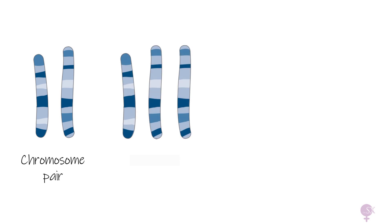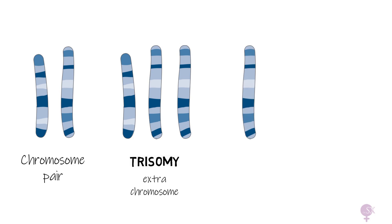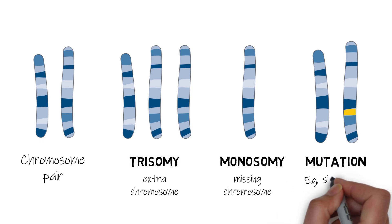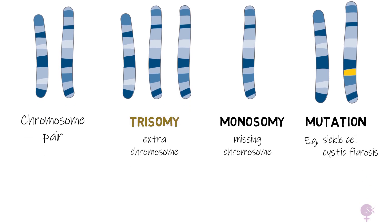First up, here we have an image of a normal pair of chromosomes. Here we've got an extra chromosome, which is called a trisomy. Next we have a missing chromosome, called a monosomy. And here, as we can see in yellow, there is a change in a gene on the chromosome, referred to as a mutation. Examples of such conditions include sickle cell disease, cystic fibrosis, etc. The main reason why prenatal genetic testing is performed is to test for trisomies.